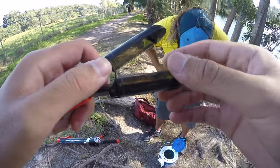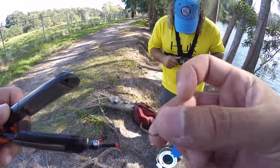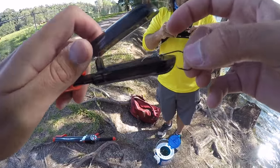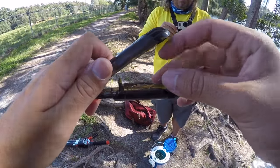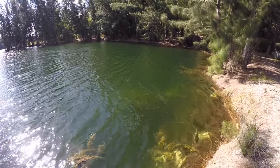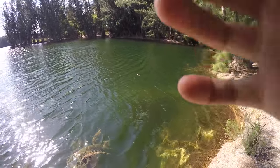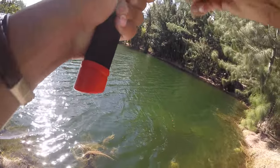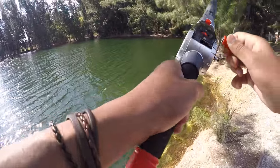Here is what we're doing — we got some circle hooks tied on, we're going to put a shiner on the hook, stuff it in this little capsule, and he's going for a ride. It's actually a good little method.